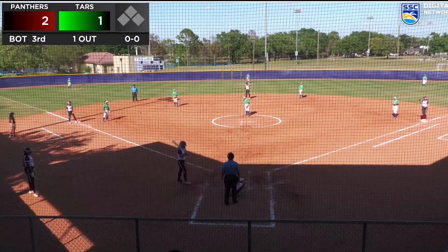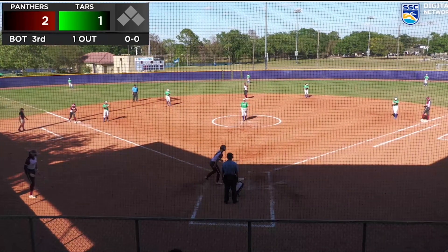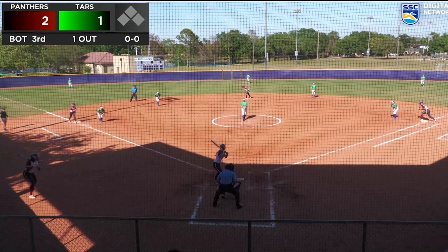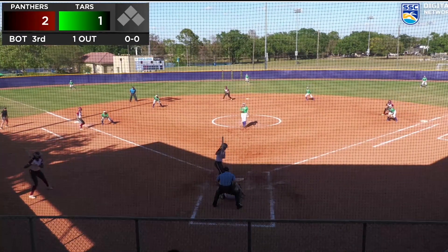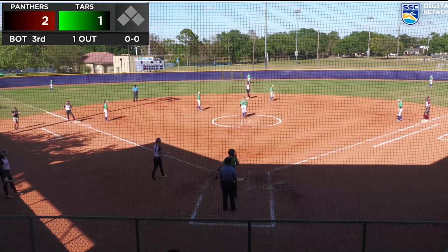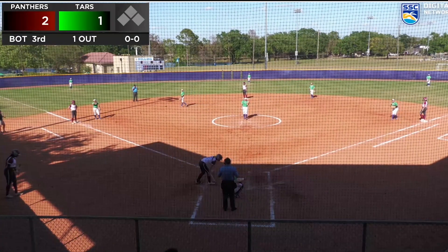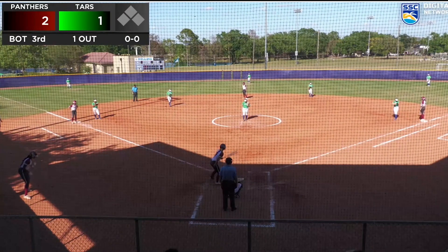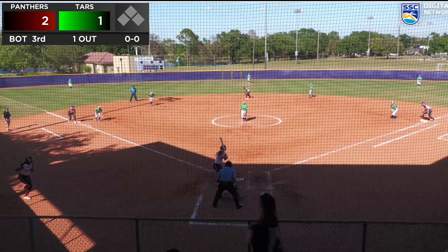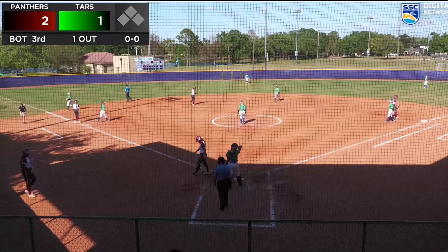One out, bases loaded — Tar is looking to try and get out of a jam here in the top of the third. Pitch low and inside, so it's 3-1 count now. The last thing you want to do is walk in a run. This is a gut check, a tolerance check for Garbarek. That one fouled off down the third baseline.